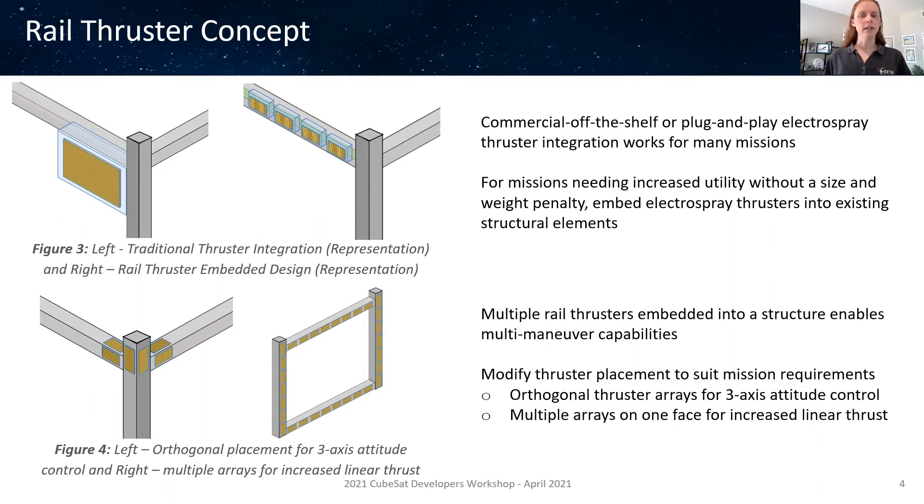Orthogonal arrays of embedded electrospray rail thrusters can be used for fine attitude adjustments, or for a mission looking for higher thrust along a particular axis. Multiple rail thrusters can be placed along the rails of that face, all sharing a single propellant reservoir within each rail to increase total linear thrust.